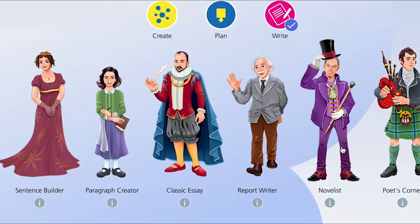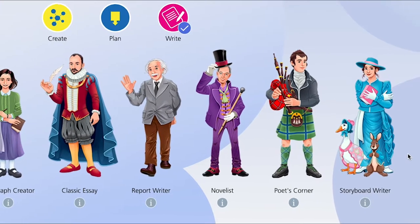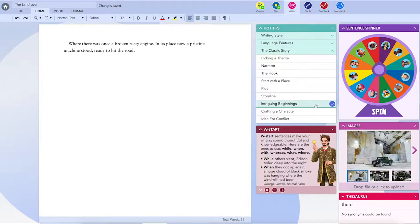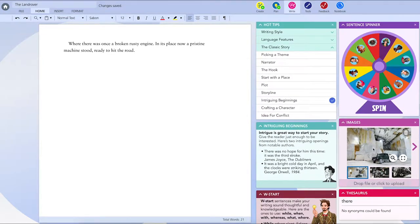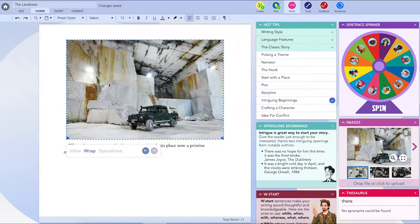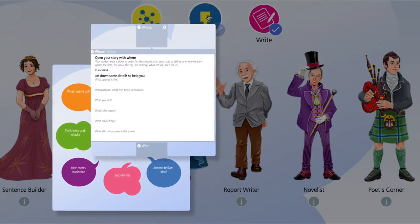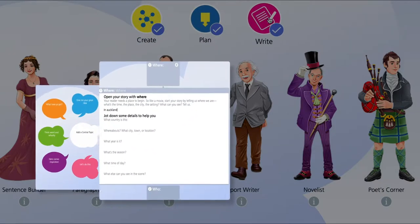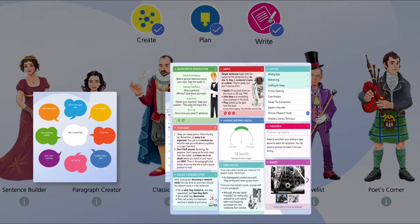These eight characters, from the pen of Nelson Mandela to the paintbrush of Beatrix Potter, offer you a unique selection of writing tools, each with a powerful array of features to help you produce the best possible work. When you're ready to start your writing journey, you can do some brainstorming, some planning, or just dive straight into writing. The choice is yours.